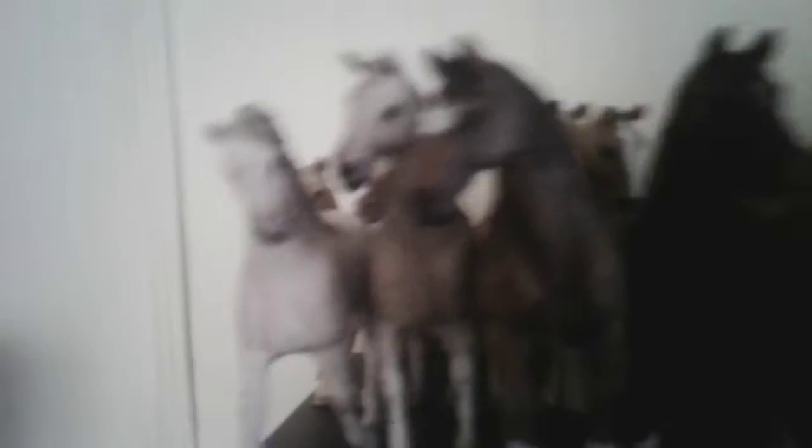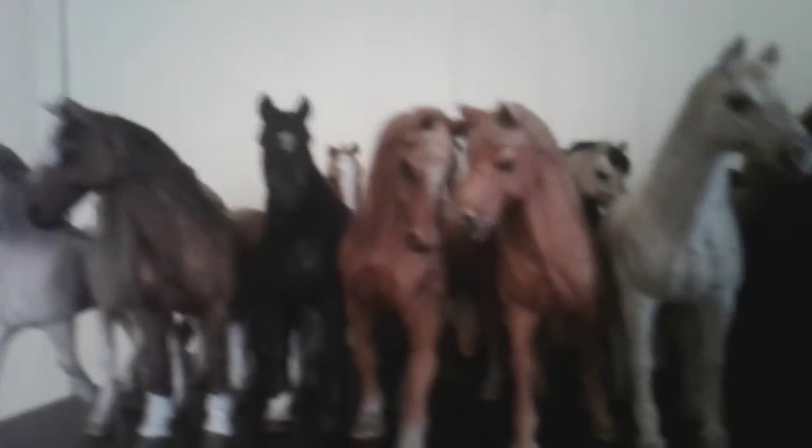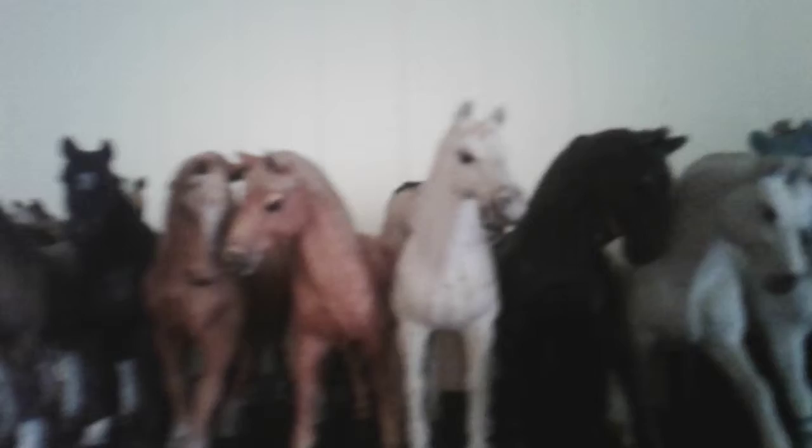Those are some horses I do not know what to name yet. That's Wind Dancer, Starlight, American Beauty, Flame, Whisper, Mesa, Maple, Spirit. That's Stormy, that's Gaze, Tota, that is Jacob, that is Lightning Bolt, Autumn, Snowdrift.